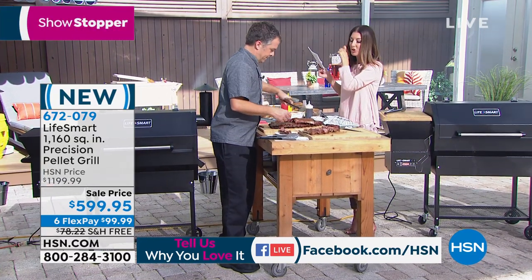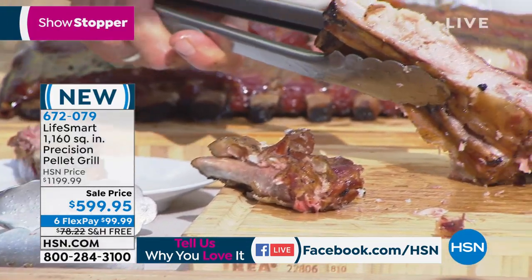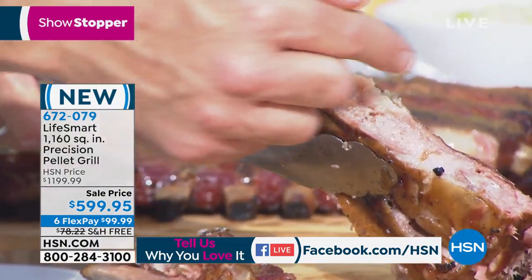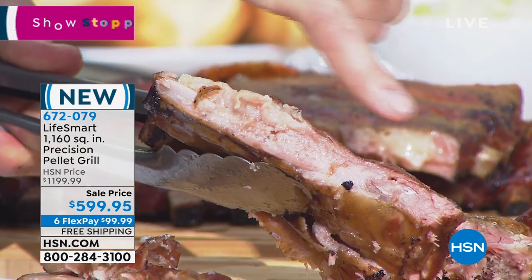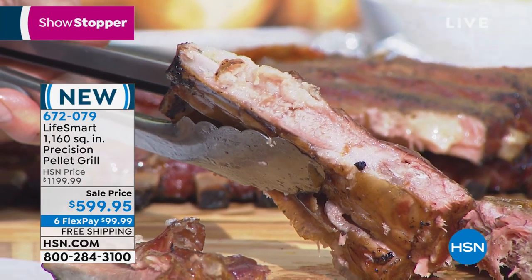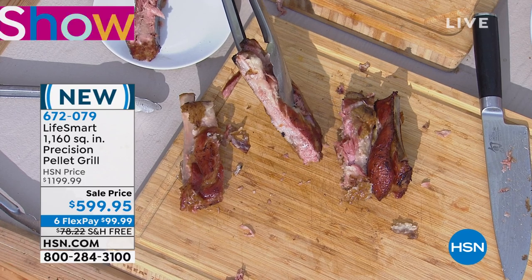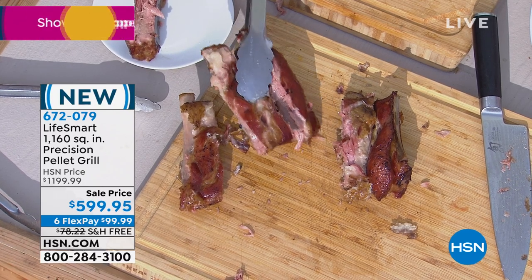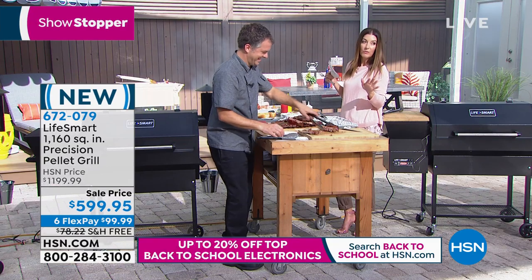These pork ribs are so tender, so juicy. What people love when you're into smoking is that smoke ring. When you do low and slow smoking, you get this pink ring — that's what real barbecue pit masters love to look at, and that's what a lot of competitions are based on. If this sounds like what you've been waiting for, and you've been watching pellet grills looking for the biggest size at the best price — this is it.